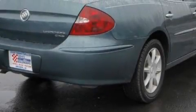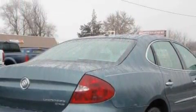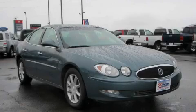It features a 3.6-liter six-cylinder engine and a four-speed automatic transmission. This car won't last long at this price. Call and arrange a test drive now.